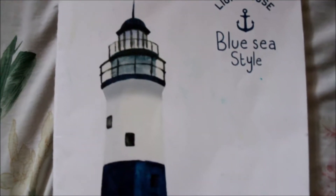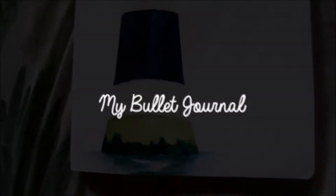Hello everyone, Jelly here. Welcome to my channel. For today's video, I'm going to show you my bullet journal slash planner. Let's start!